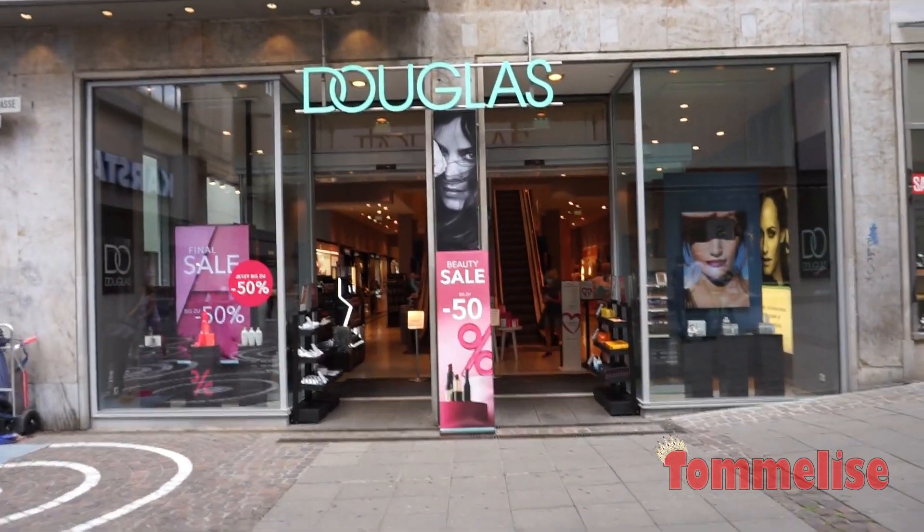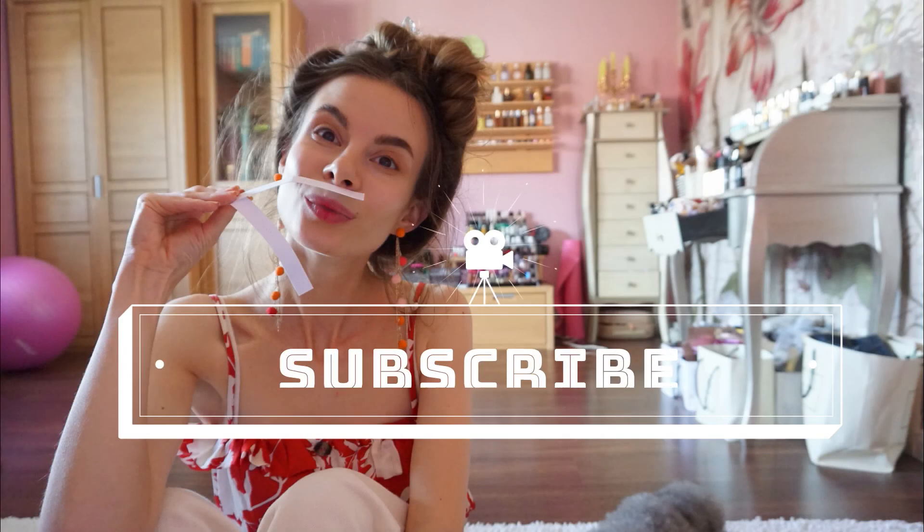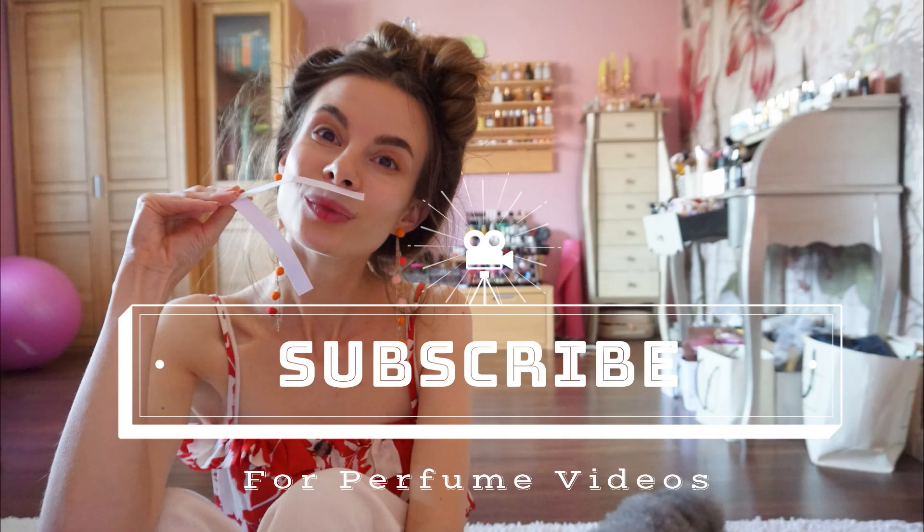So, what to smell when you're next time in the store? Let's find out together! I'm back home. I've just came from work. I haven't even eaten yet because I wanted to let you know which cool perfumes I smelled in the store today and what is worth your attention.